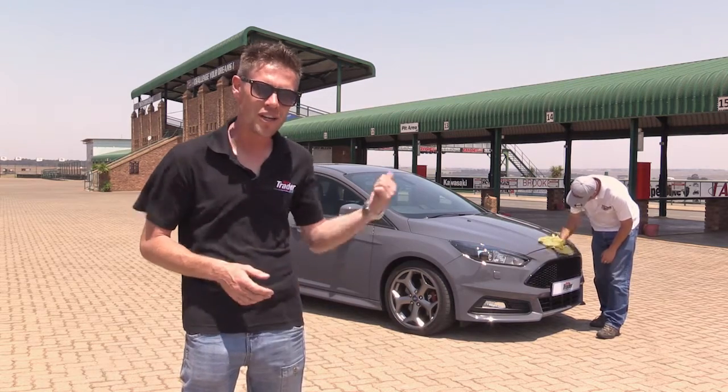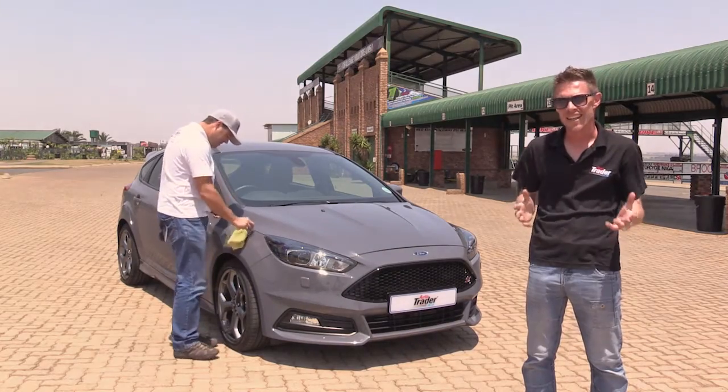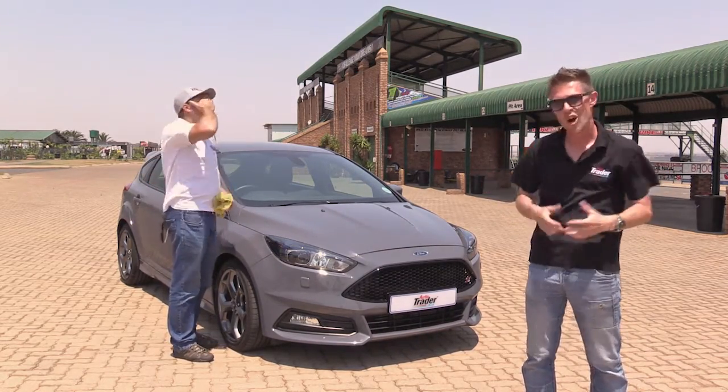Step one, make sure that your car's nice and clean. Next, make sure that your car isn't in the shade and that you've got the sun on your back. You want the sun shining directly onto your car.